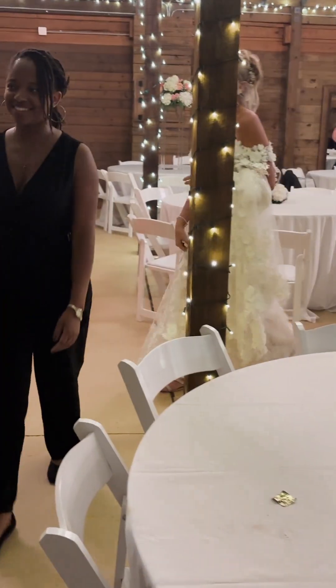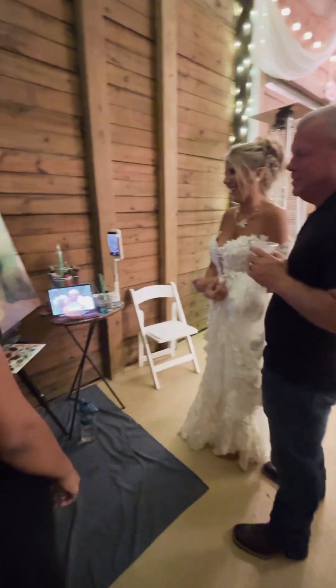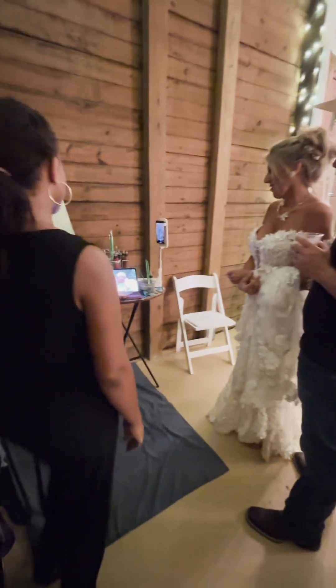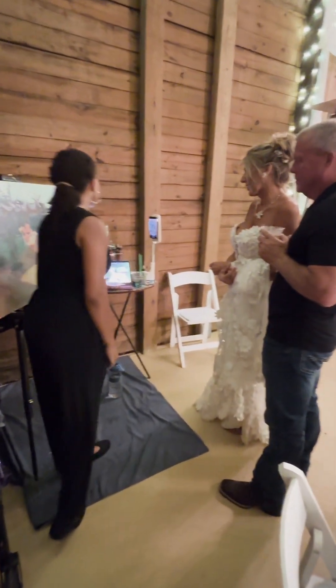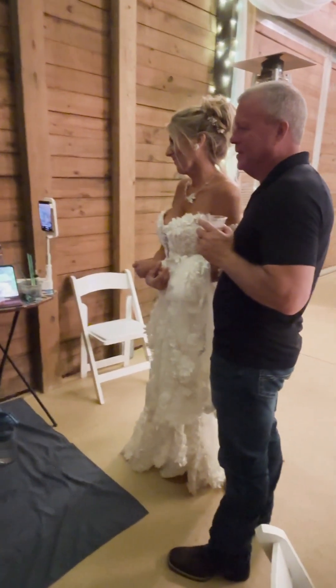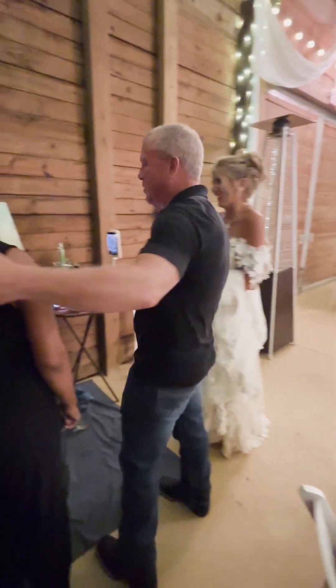And the most important reaction of all is, of course, the bride and groom. I'm still working on being able to complete the painting by the end of the night, but unfortunately I do tend to get them to a point where you have an idea of where it's going to end up — I'd say about 75% done.